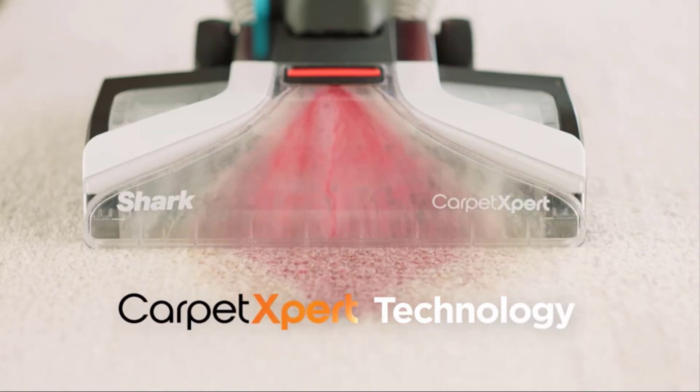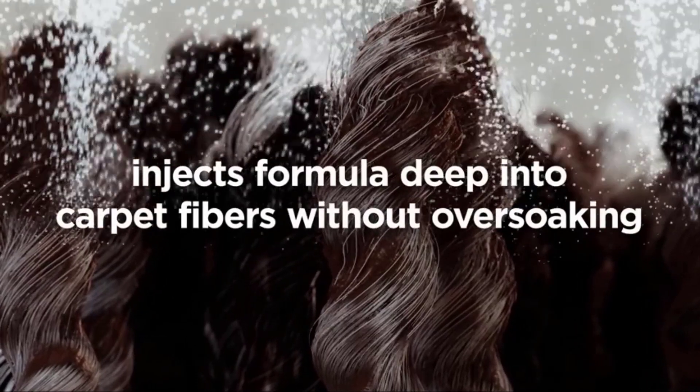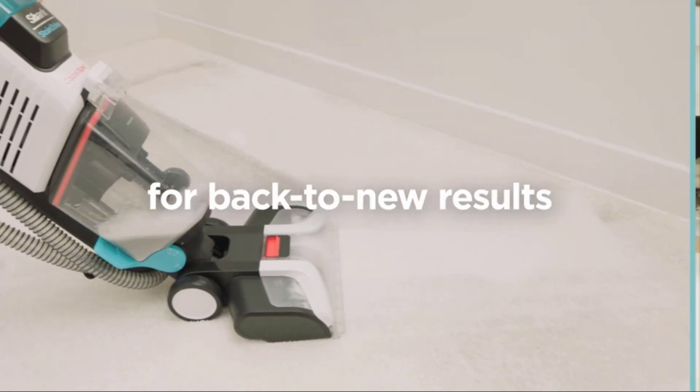It features Carpet Expert technology, high-pressure and low-flow spray, and injects formula deep into carpet fibers without over-soaking. It works effectively for back-to-new results and offers ultra-fast drying time.